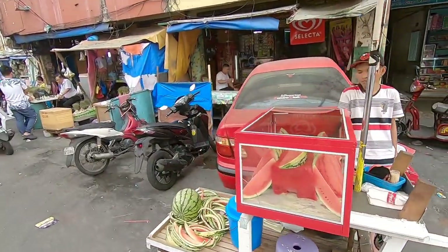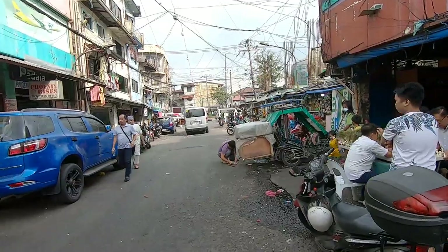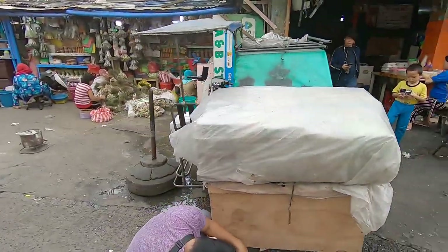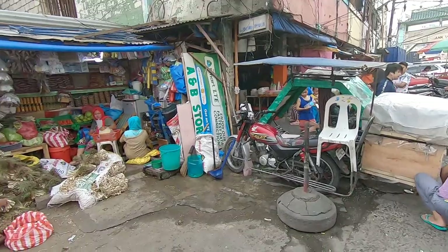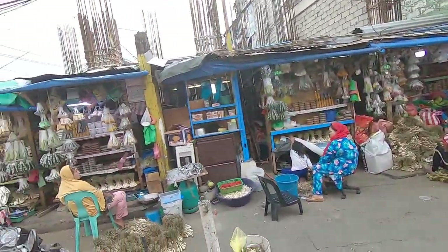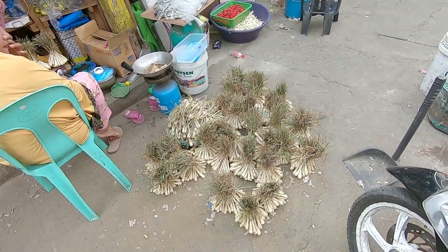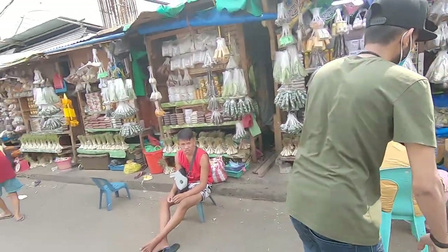Got some fresh watermelon over here. That vehicle over there is a tricycle — he's fixing it. Actually it's a motorcycle with a sidecar. There's some stuff here — I think it's onions. Let's carry on and see what else is around.